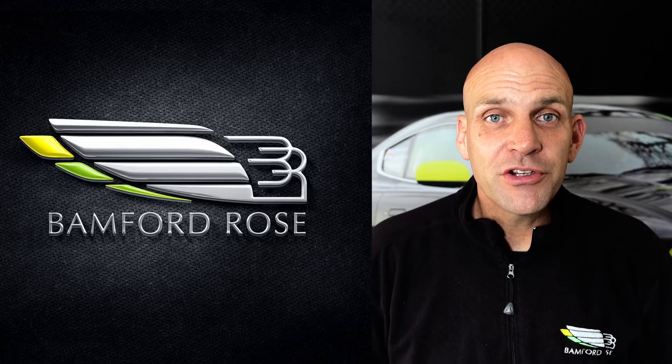Welcome to Banford Rose and another question of the week. This week we discuss: is it better to buy your used Aston Martin at a lower price but with higher miles, or go for the lower mileage car at a higher price? Stay tuned as I take you through examples of higher miles lower price, and lower miles higher price.